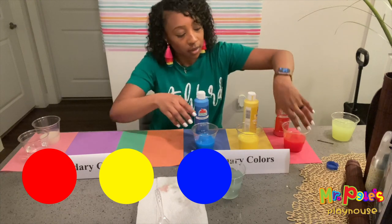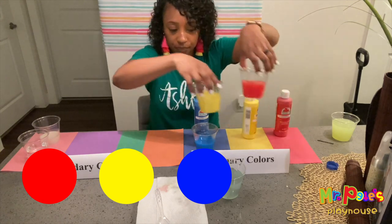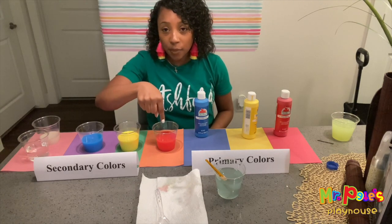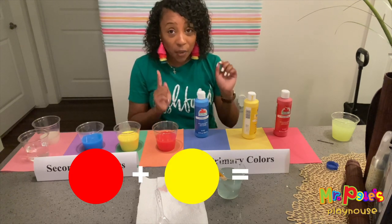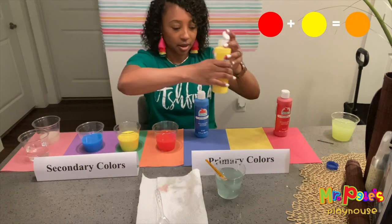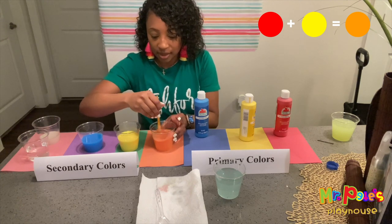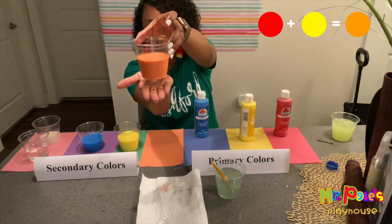Now we're going to move our primary colors over to our secondary colors. So we're going to have red here, yellow here, blue here. We're going to put a little bit of yellow paint in here because red and yellow is going to make orange. Mix, mix, mix. Wow, do you see that? It's orange! Look friends, we have the color orange.